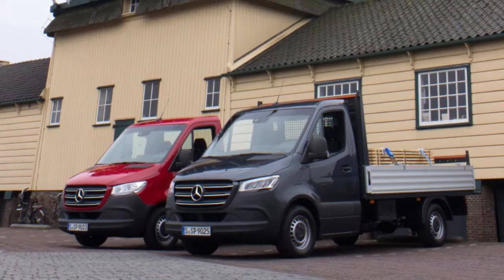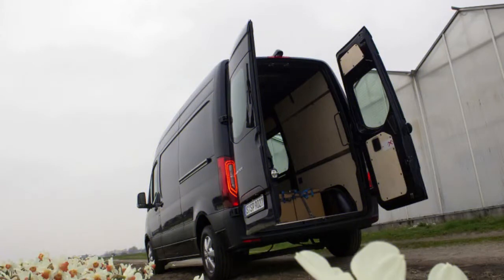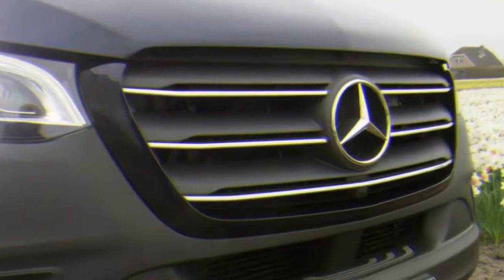Exact pricing and trim details will be revealed closer to the Sprinter's on-sale date in the not-so-distant future. An electric-powered version, called the e-Sprinter, is also set to join the US lineup at some point — most likely in the second half of 2019.